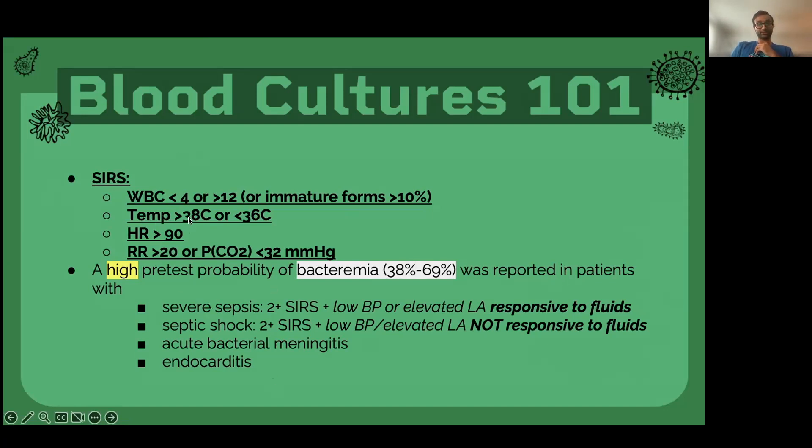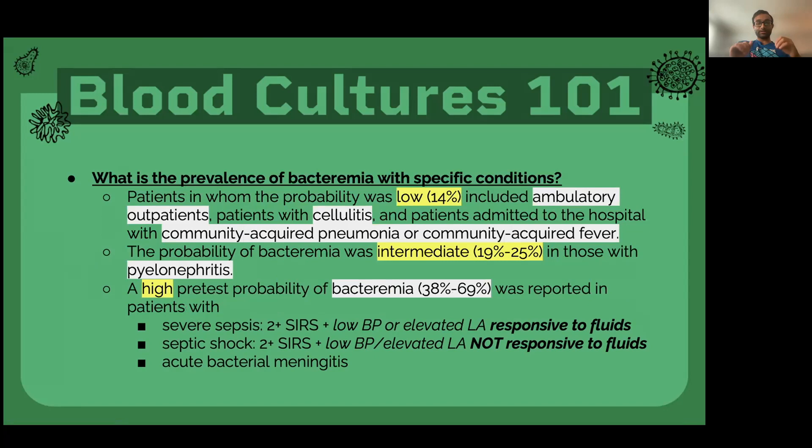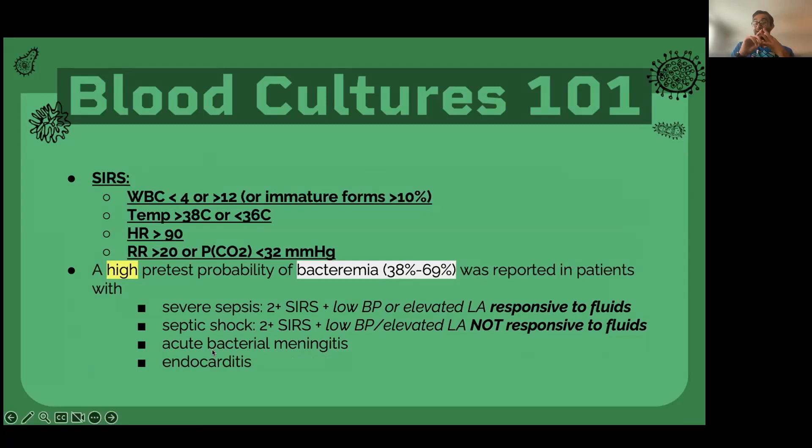Severe sepsis is usually two or more of these criteria with a low blood pressure and an elevated lactate that is responsive to fluids. If you have an elevated lactate that is not responsive to fluids, that would mean septic shock — a pronounced state that requires pressors at times. Meningitis and endocarditis are also always something to consider — those would be other cases where you should get blood cultures. Endocarditis is an infection of the endocardium of your heart; since there's blood in your heart, if your heart is infected, your blood will get infected. The type of organism that grows from the blood culture is very, very important for endocarditis. You should really only get blood cultures when you have a high pretest probability — someone who meets two of these four criteria, or if you're concerned about meningitis or endocarditis.